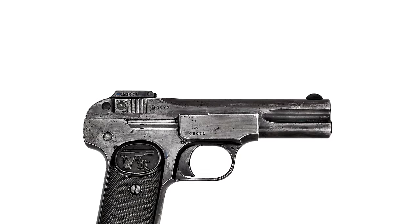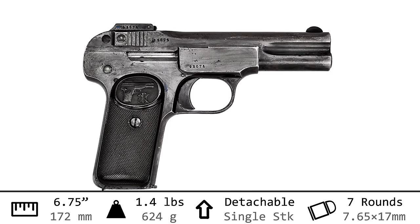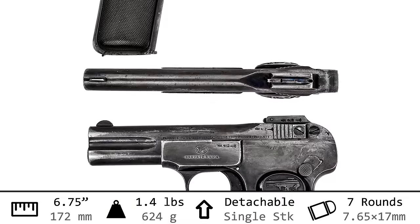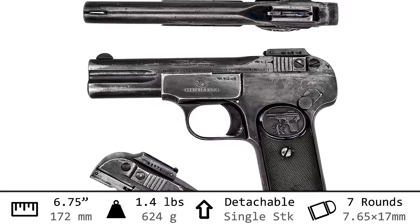I'm Othais, and this is the FN Model 1900 pistol. Let's take a look in the light box. This little guy is only six and three-quarter inches long, has a weight of 1.4 pounds, and a magazine capacity of seven rounds.